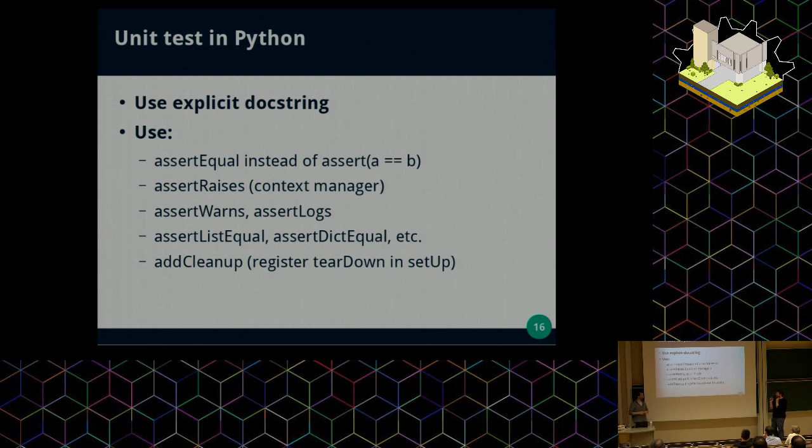There is also addCleanup, which allows you to register functions to be run at teardown. Sometimes you define information in the setup that will be forgotten in the teardown. We use it, for example, to change configuration values at the beginning of the test and restore the initial values. We get the current configuration value in the setup, keep it in the context of the callback that addCleanup will call later, and so we can restore the right value.